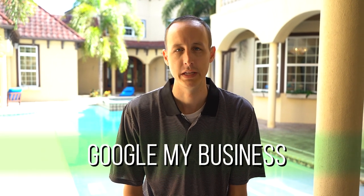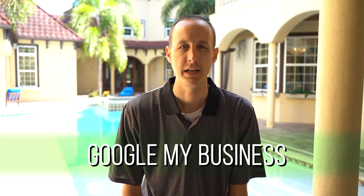Today we're talking about Google My Business. What is Google My Business? Well, if you think back 15 years ago, it's what section of the yellow book do you want to be in, right?